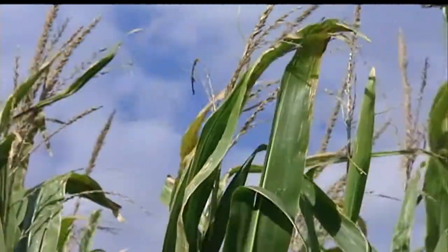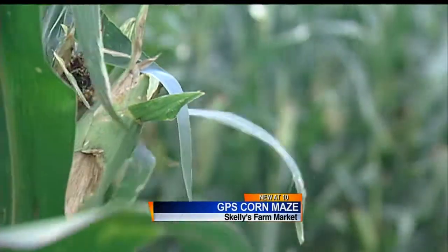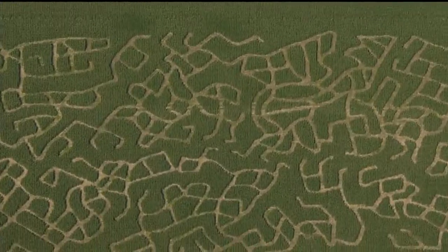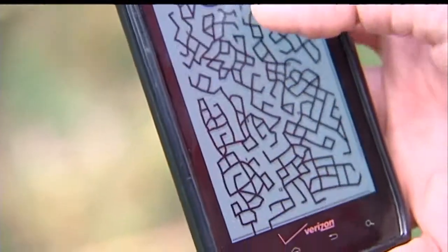If you find yourself lost at Skelly's Farm Market in Janesville, that's a good thing. We irrigated our mazes and they're looking good. After an iffy summer with the weather, Skelly's is ready for fall family fun. For more than 14 years, the Skelly's have cut the way for creative corn maze designs. This year, they're taking it up a notch.